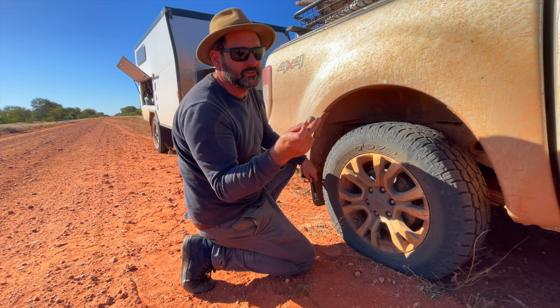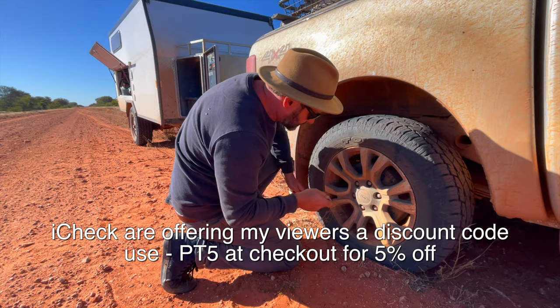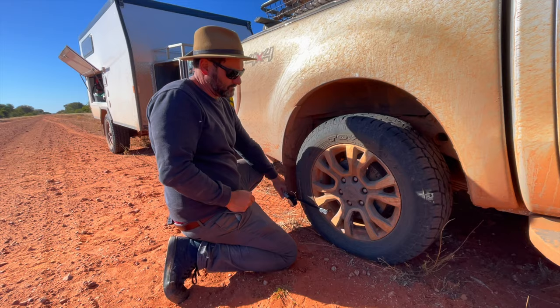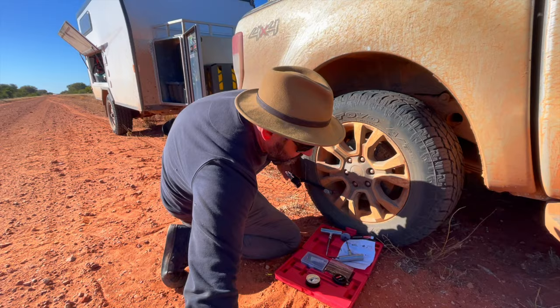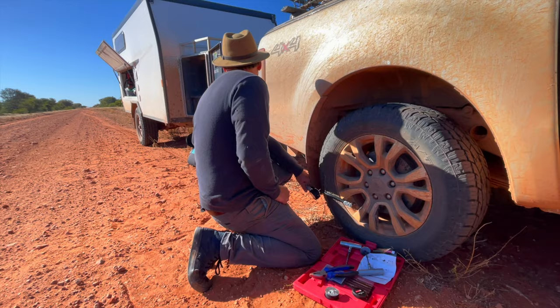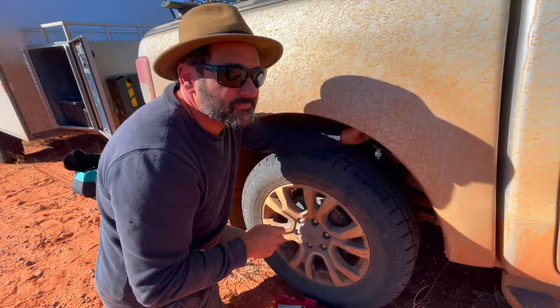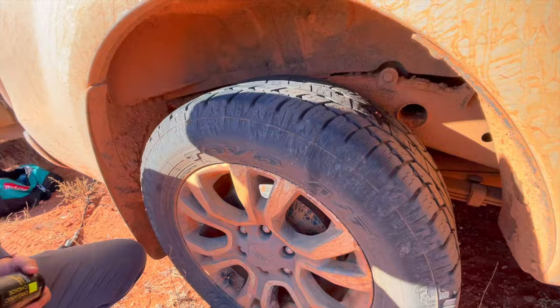That's the tyre pressure monitoring system - I did a video on that if you haven't seen it. Eye Check TPMS, same as the kit I've got. It's from a Melbourne company. Just got it back up to pressure, put a bit of detergent on there and there's no bubbles. I think we've got success. Definitely be keeping an eye on it though.